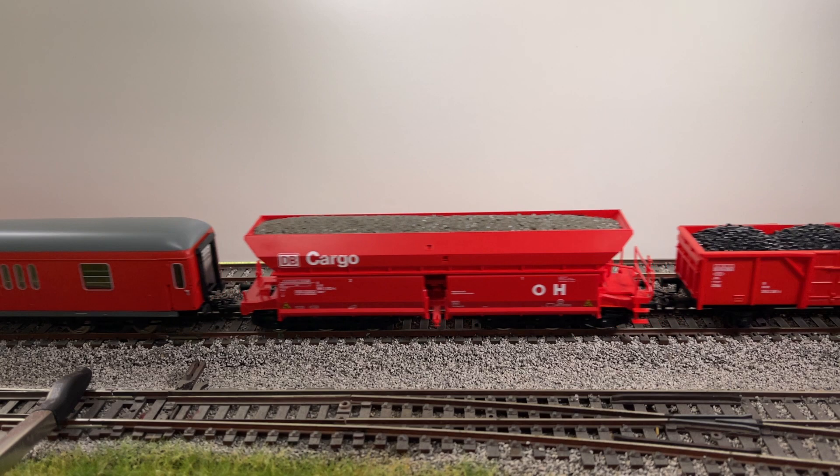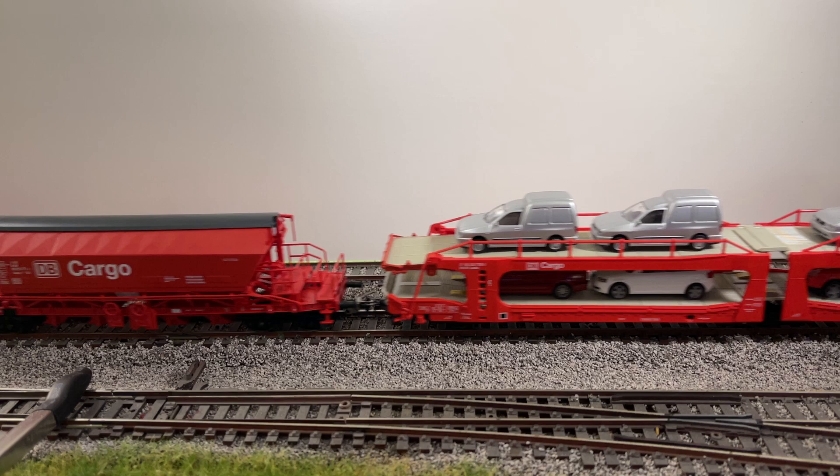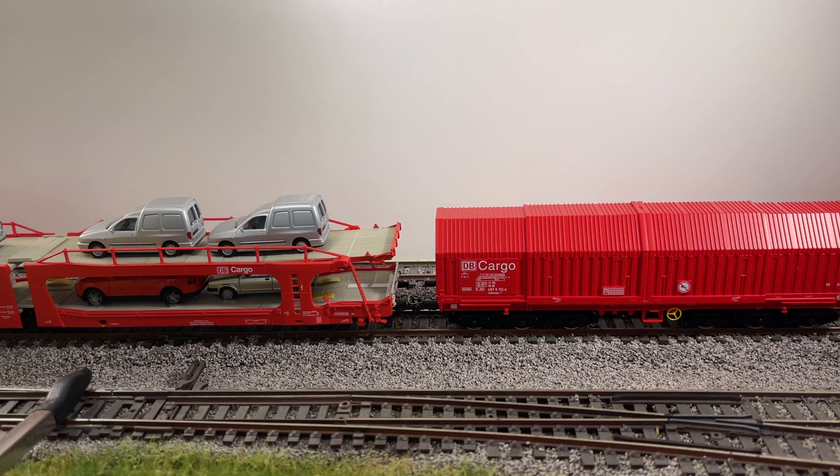Now we have the freight wagons in no particular order. Everything is essentially brand new, hardly been used. I've been kind of like a collector or a hoarder, whatever you want to call it. I've been collecting a lot more than I can actually use.